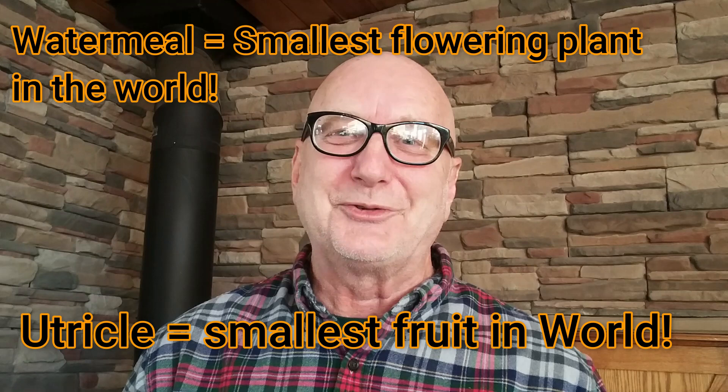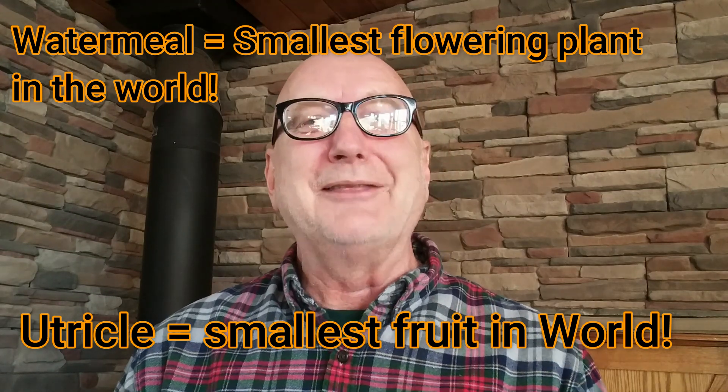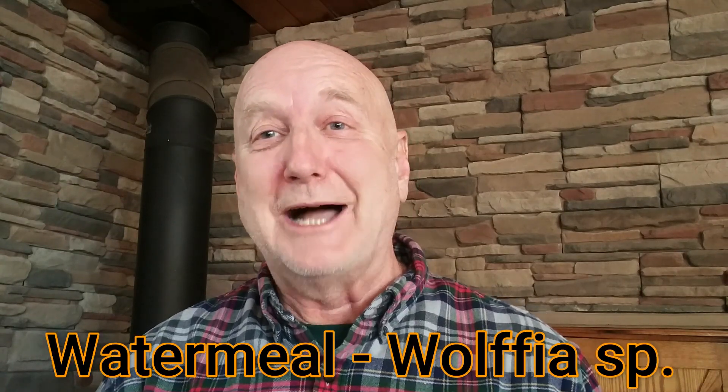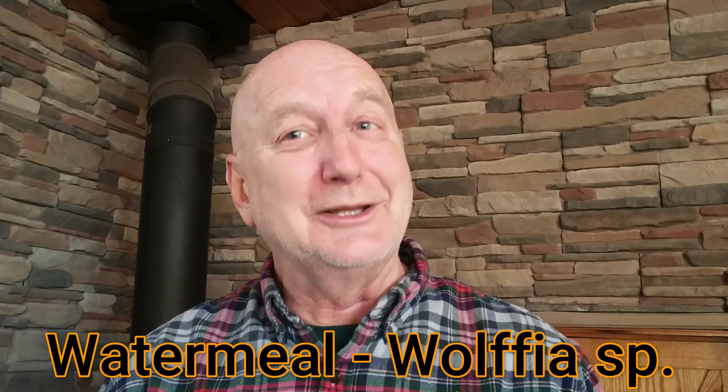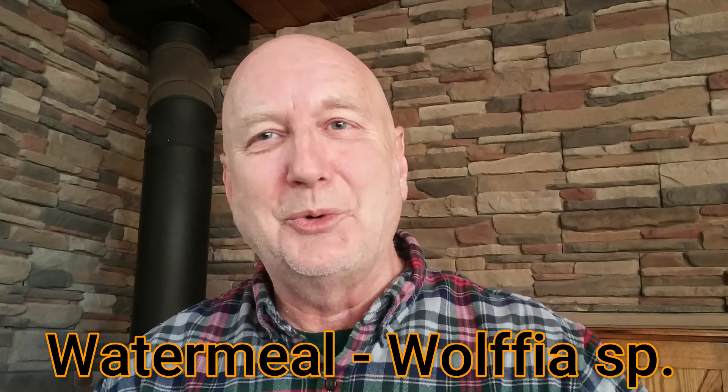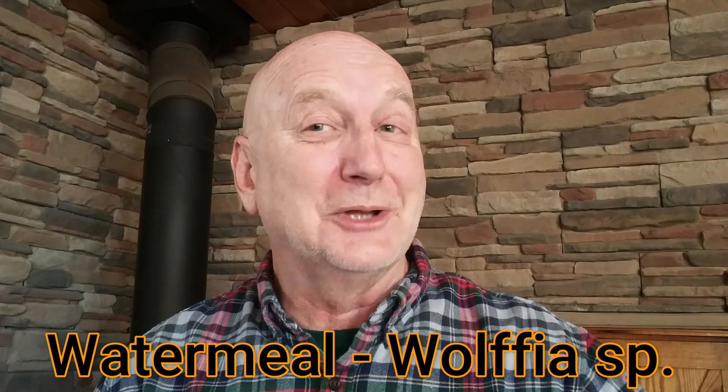This microscopic flower occurs on top of that leaf-like body with one pistil and one stamen. And the smallest flower in the world is going to produce the smallest fruit in the world. The smallest fruit in the world is called a utricle — a fruit with one single seed in it. These things occur worldwide, and duckweed is likely to be in a pond close to your house. You're likely to find water meal there too. You've got the smallest flowering plants in the world and you probably didn't know it.